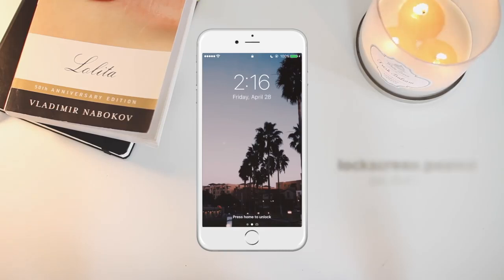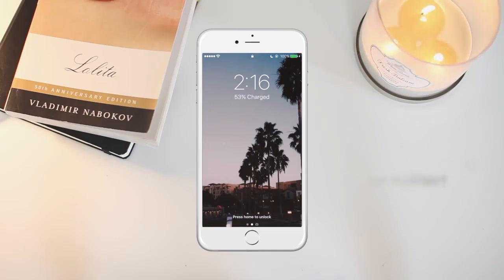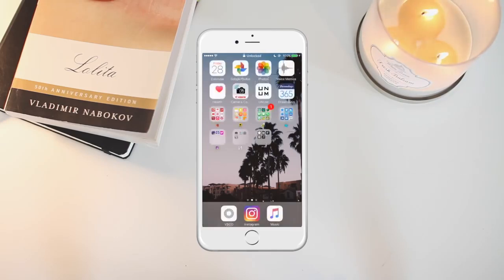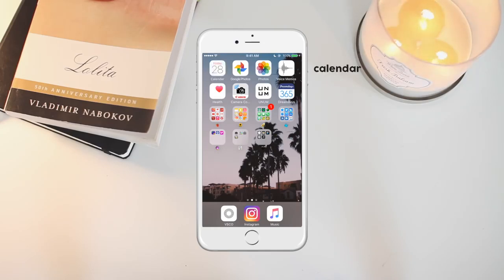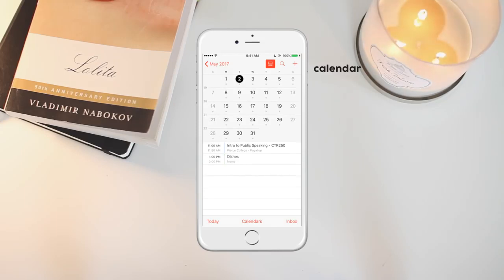This is my lock screen — I've actually had this photo for a while, I probably had it in one of my past iPhone videos, but I will post it on Twitter if you guys want. On the top row I just have my Calendar, and I put things like my work schedule, my class schedules, and finals and stuff. I use my bullet journal for most of my scheduling, so I just put my work schedule in here so it reminds me and I don't forget.